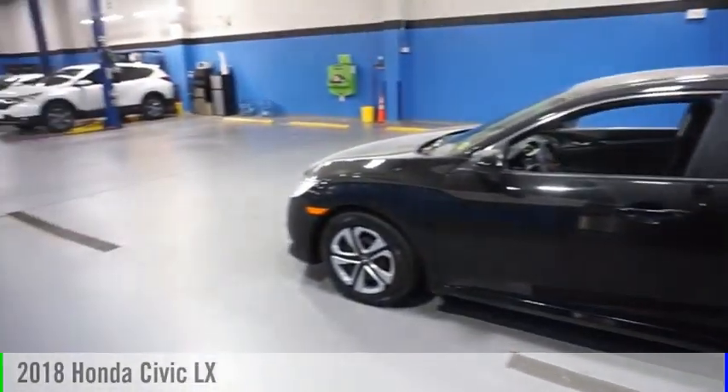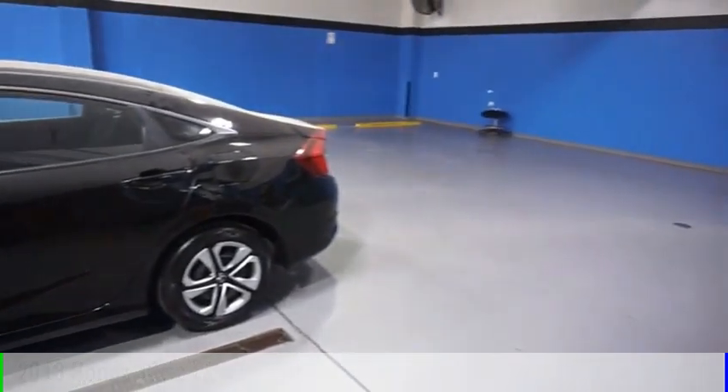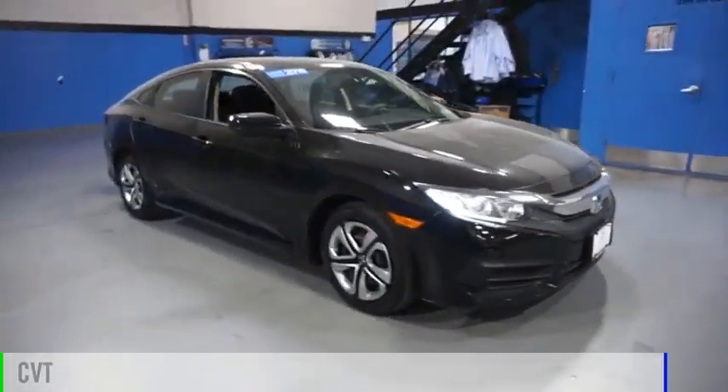Looking for the right vehicle? Check out the 2018 Civic. This vehicle is powered by a front-wheel drive, four-cylinder, 2.0-liter engine, and comes with a continuously variable transmission.